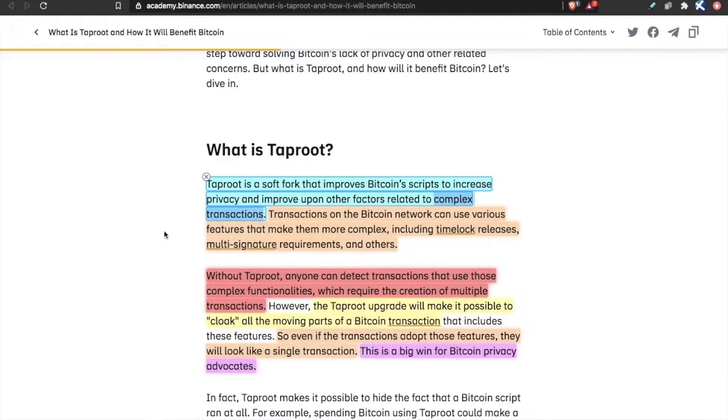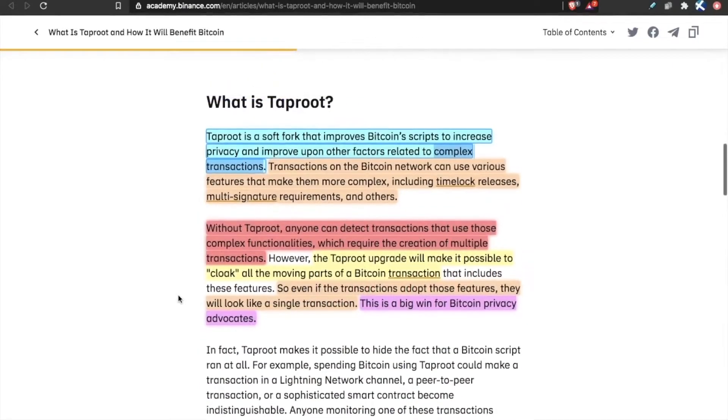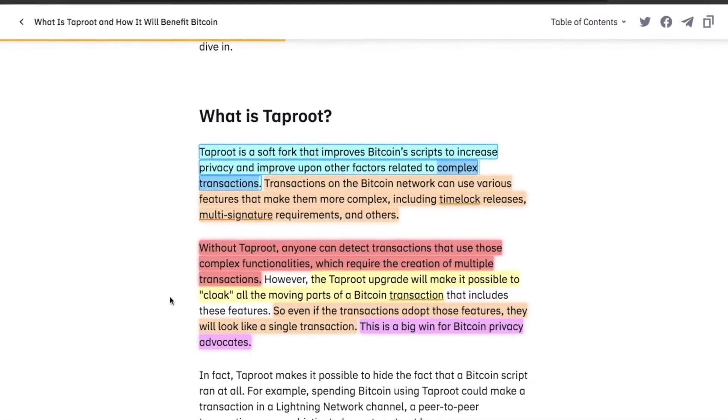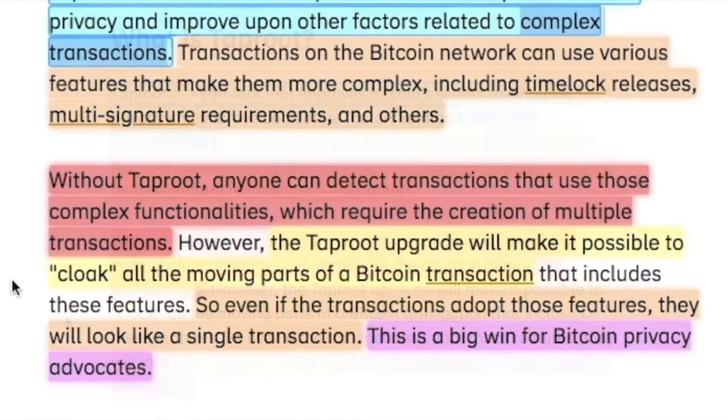Taproot will also make some of Bitcoin's more complex transactions a little more scalable. Right now, transactions on the Bitcoin network can use various features that make them more complex, including time-lock releases, multi-signature requirements, and others. Without Taproot, not only can everybody see those transactions, but they get done in a more clunky, bulky fashion. Anyone can detect transactions that use those complex functionalities, which require the creation of multiple transactions.